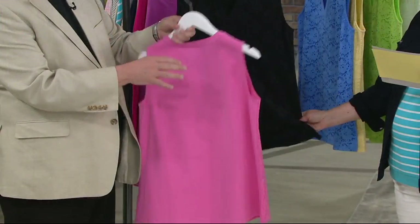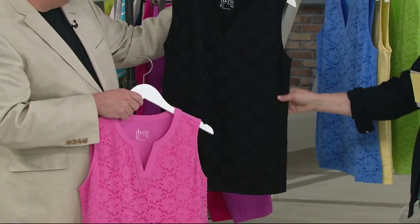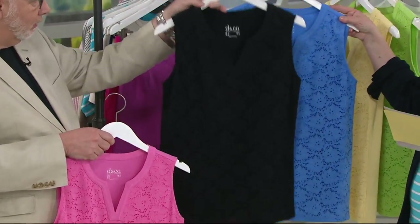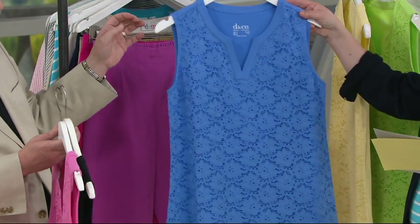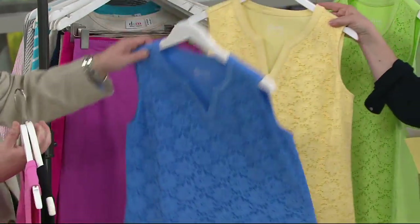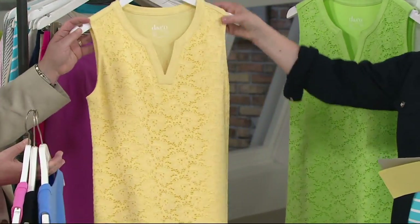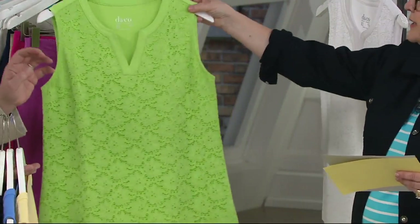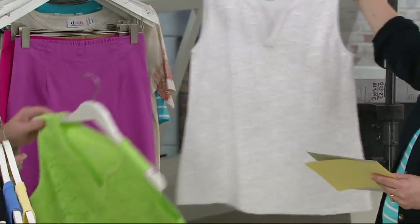The front is nylon spandex; the back is cotton spandex. So there's the black, then we have it in marine blue — we haven't seen that color yet in the show. Then this yellow is sunlight yellow, very pale. This green is our bright green, more in that Granny Smith family. And then we have it in white.